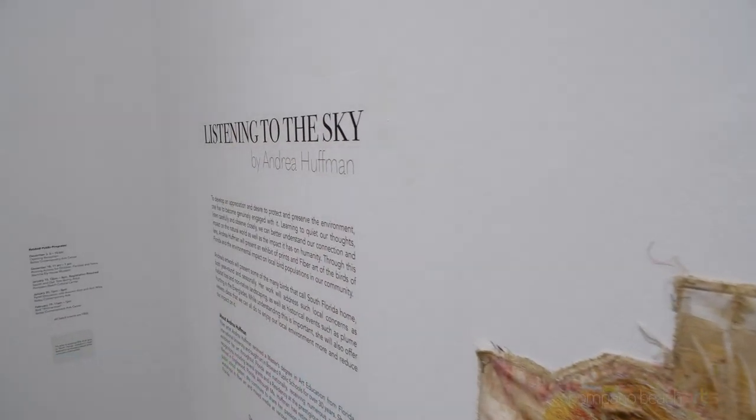Hi everyone, welcome to Sneak Peek. I'm Juliana Fureiro and today we're at the Bailey Contemporary Arts Center to have a look at the exhibition Listening to the Sky.